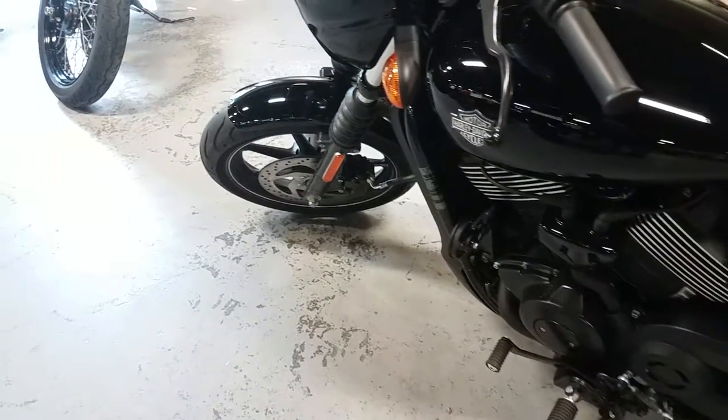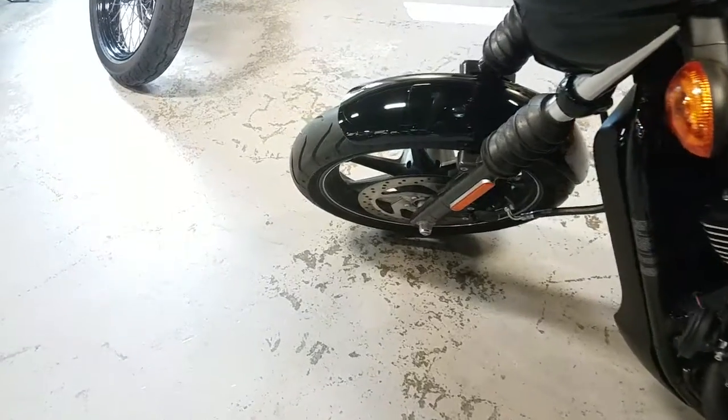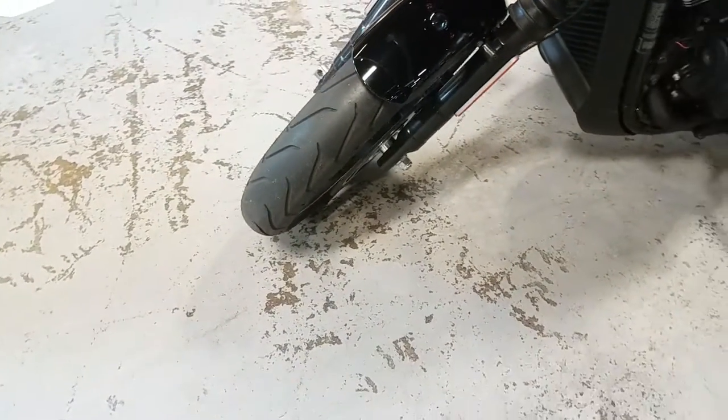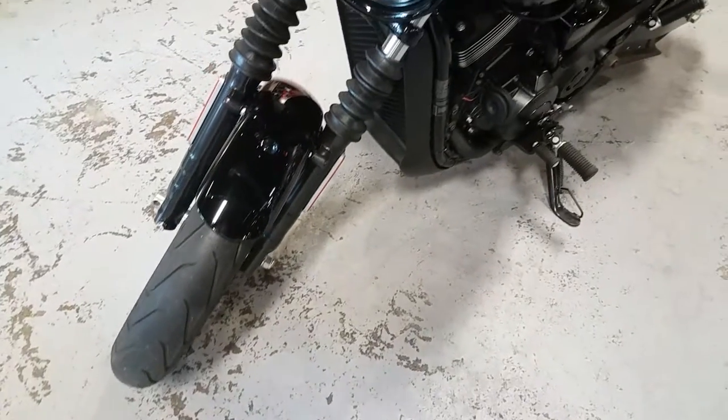The 2015 Harley Street 750 is jet black and sleek, mag wheels, mini fairing, and that classic Harley shield mounted on the tank lets everyone know she's Milwaukee Steel.